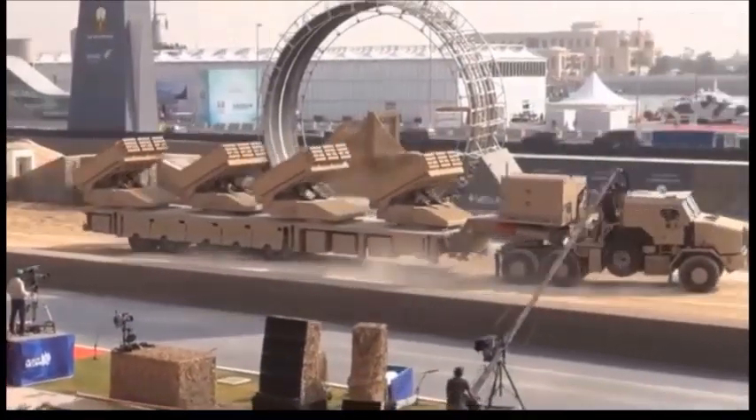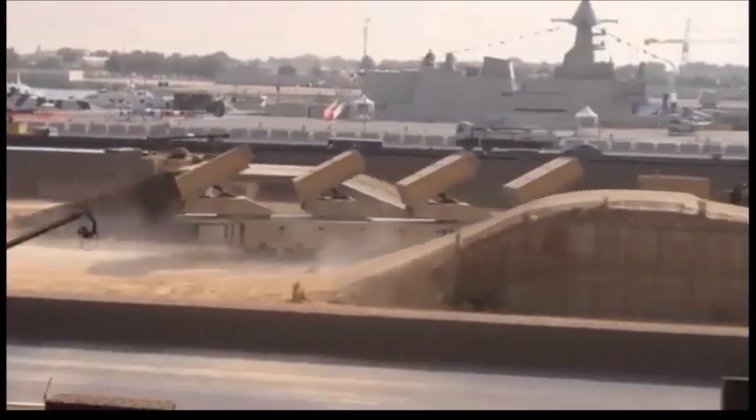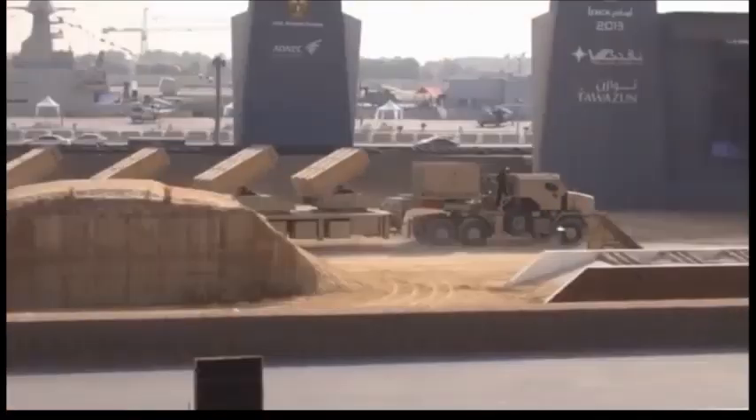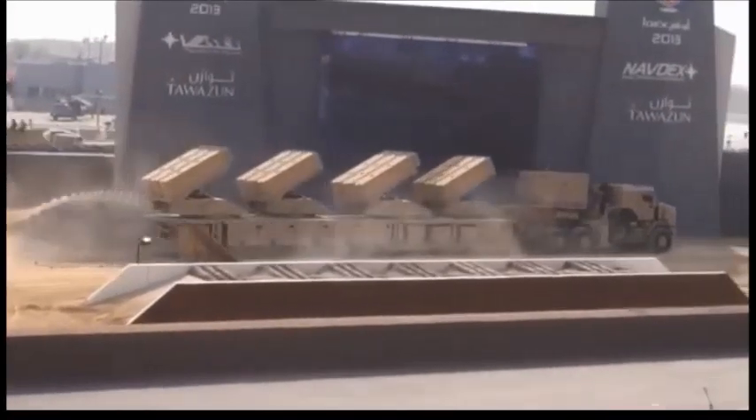The main goal was to put one battery of rocket launchers on one vehicle. This new multiple launch rocket system was first revealed in 2013 during the IDEX exhibition held in Abu Dhabi.